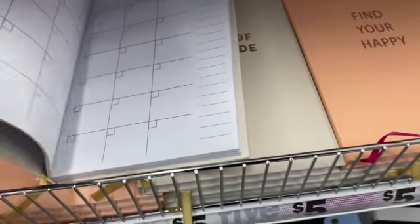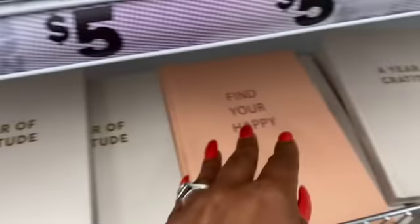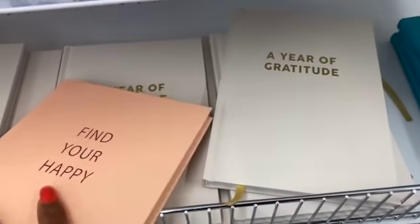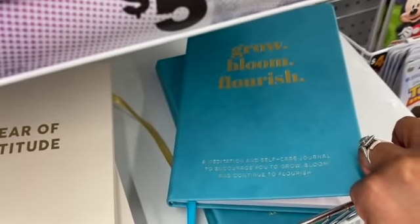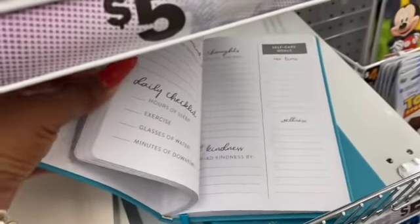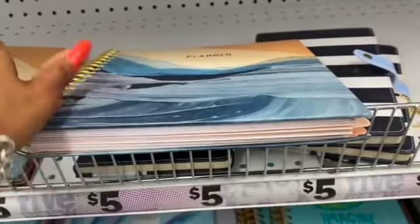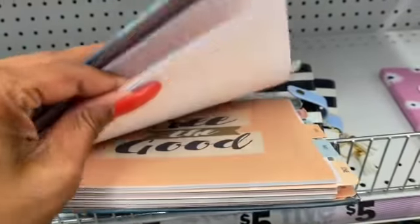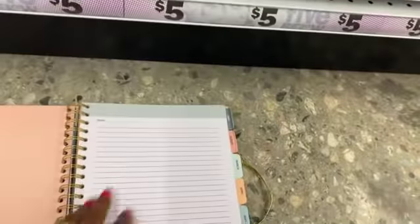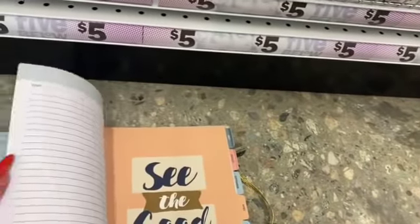They have 'Written in the Stars' notebooks in rose gold, and 'Find Your Happy — A Year of Gratitude' planner which is really cool. There's a 'Mindful Moment' journal and a calendar-style planner for five dollars. A 'Grow, Bloom, Flourish — A Meditation and Self-Care Journal' is available too. I'm also checking out these planners — one that you write your own dates in, not pre-dated, just lined pages — five dollars.